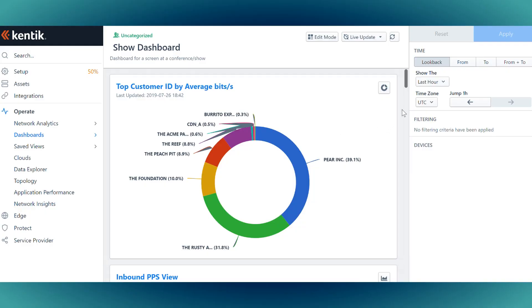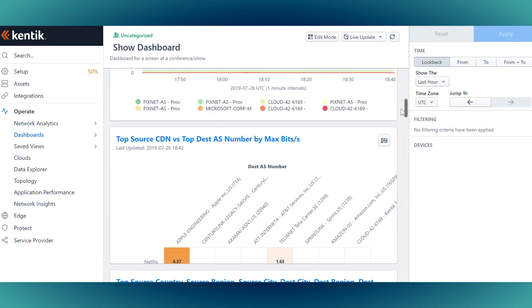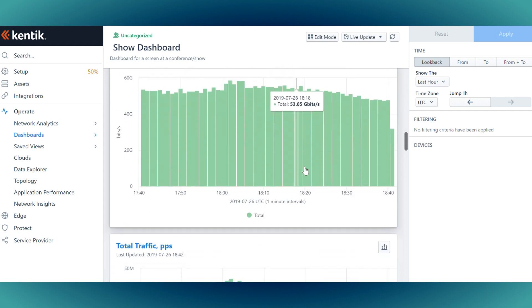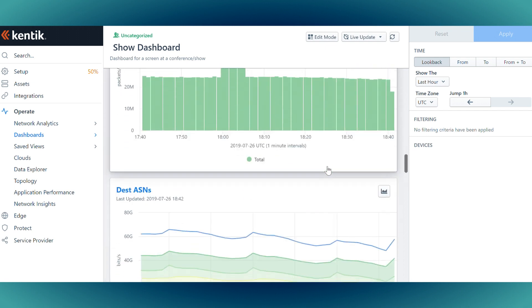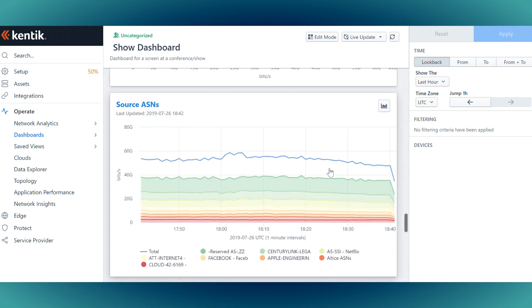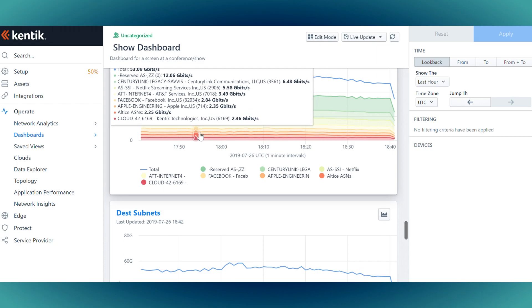There are lots of other applications or programs that give you the ability to see flow data. However, the thing about Kintec that is unique is the fact that it all goes to a single destination, so you can see trends in every data center all at once. And whenever we're looking for new tools, one of the most important things I'm looking for is how long it's going to take to make that tool useful to our team.